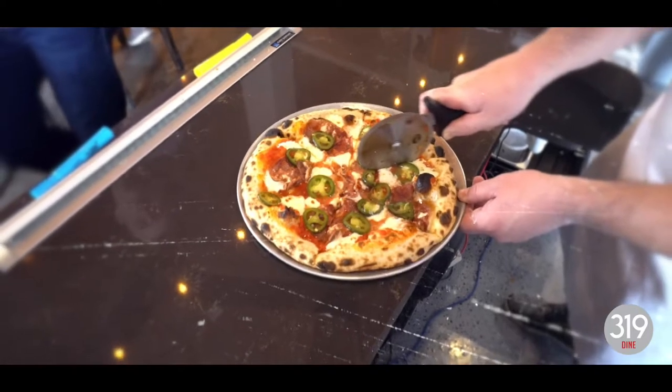We had that the last time we were in here and it's just delicious. That spicy sausage was really good. This is all making me really, really hungry. Can you show us what goes on in the kitchen?